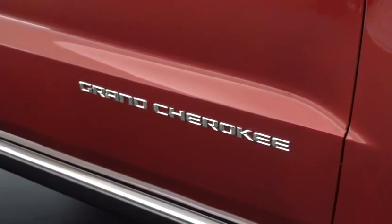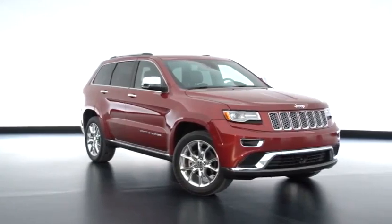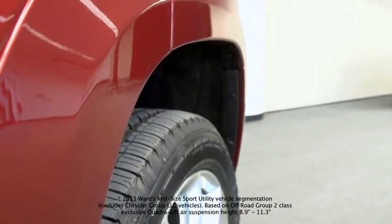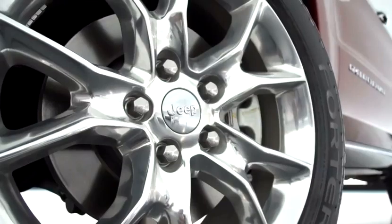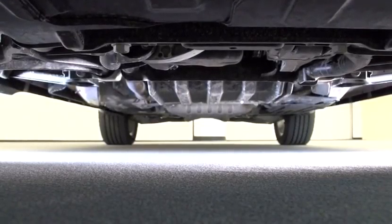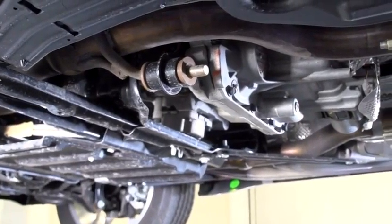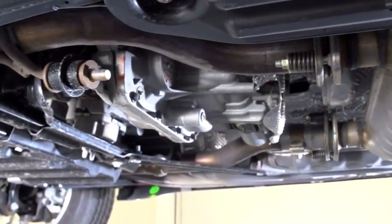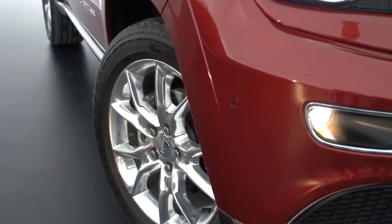There's no other vehicle in Grand Cherokee's competitive set that can take you from seven inches of ground clearance at entry exit mode, bring you up to eleven point three inches of ground clearance in our off-road mode, while also being able to deliver 100% of the available torque to any wheel that has the highest traction level.